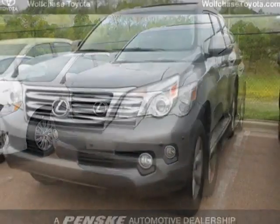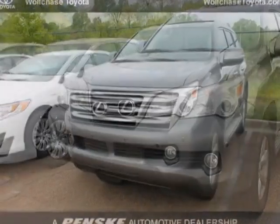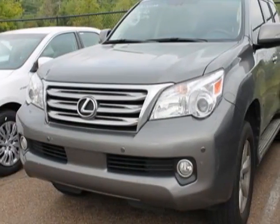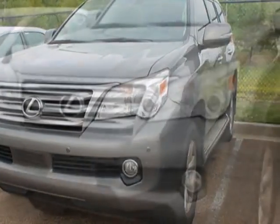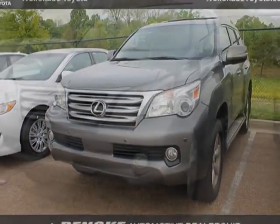For your protection, a warranty is available for this vehicle. This vehicle gets an estimated 15 miles per gallon in the city and an estimated 20 on the highway. This GX460 boasts a 4.6 liter engine and has a 6-speed automatic transmission.